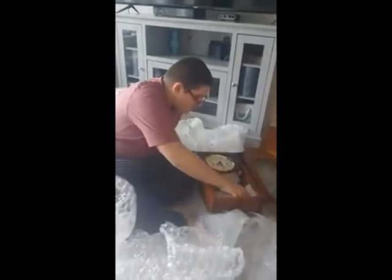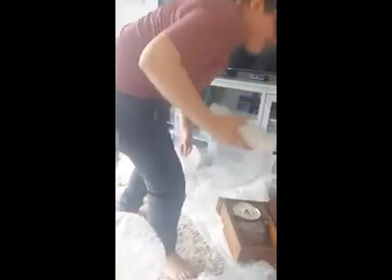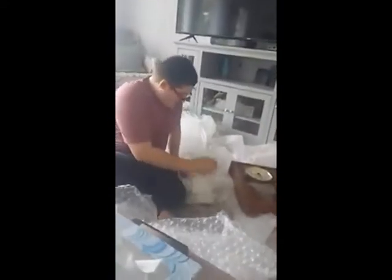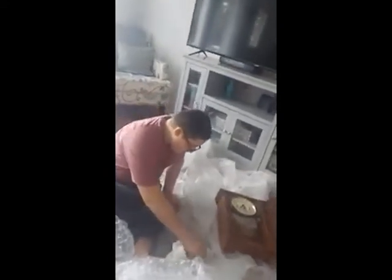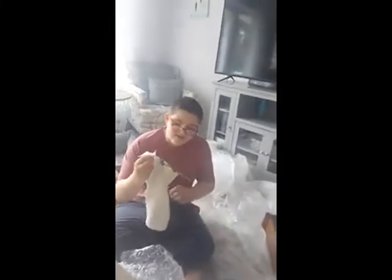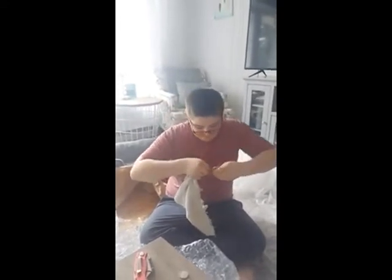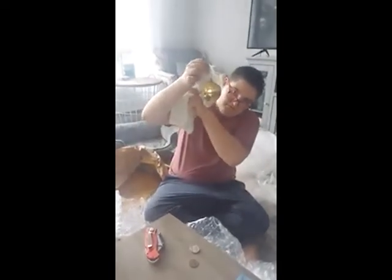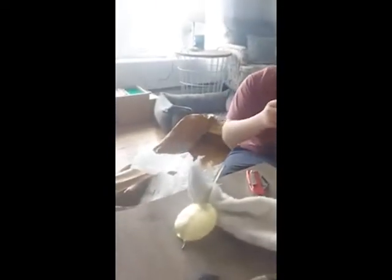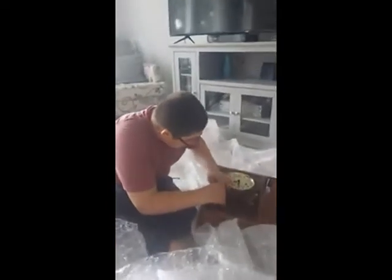How much bubble wrap is in here? This must be the pendulum — I'm hoping. I can see the pendulum now, and the key is taped on here too. There's the pendulum. I'm handling it with care because it's brass and I don't want the finish to come off. There's the key — it's a Howard Miller key.